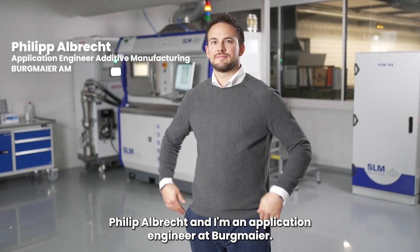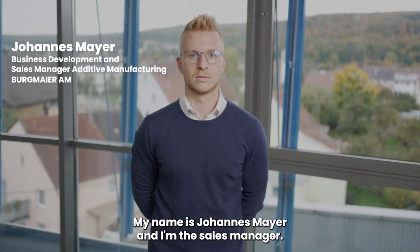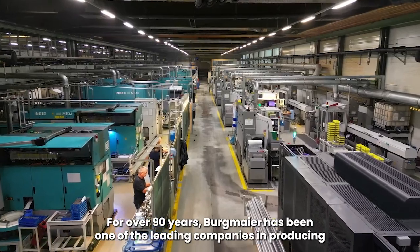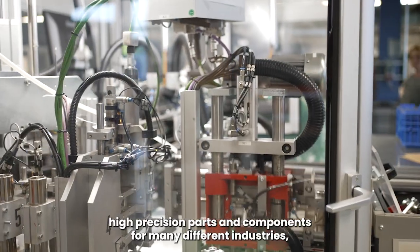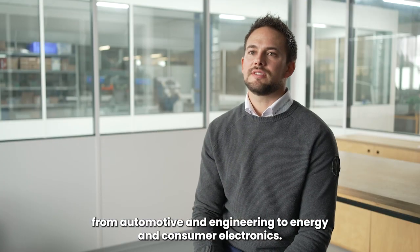My name is Philipp Albrecht and I'm an application engineer at Burgmeier. My name is Johannes Meyer and I'm the sales manager. For over 90 years Burgmeier has been one of the leading companies in producing high-precision parts and components from many different industries, from automotive and engineering to energy and consumer electronics.